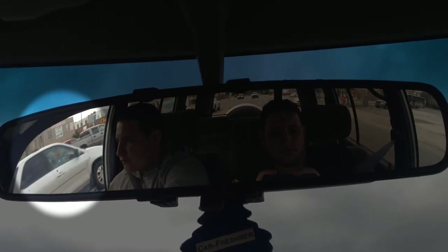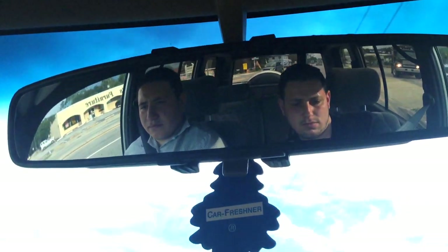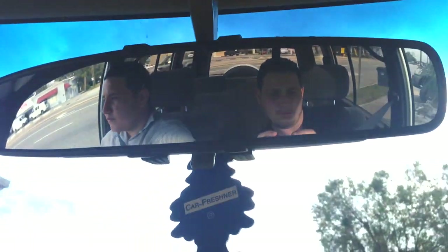You will right away notice vehicles by your sides, vehicles you pass, the vehicles that are passing you, and the passengers inside your vehicle, all with one mirror.